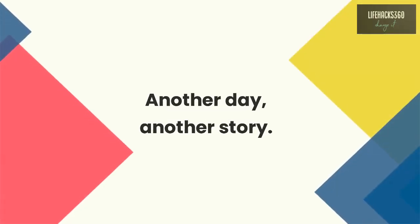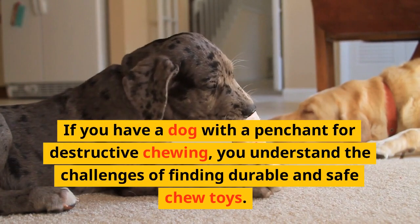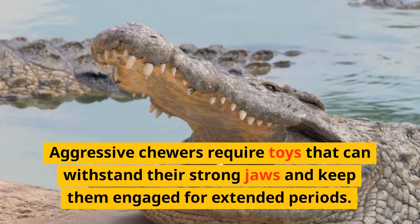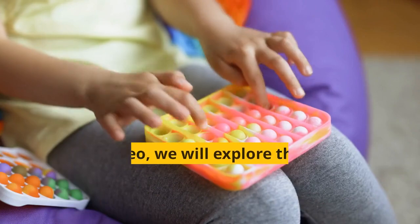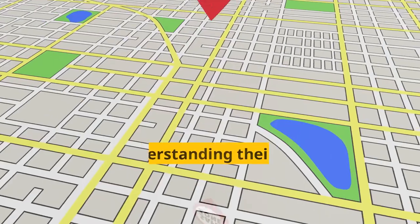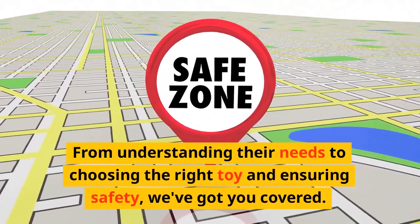Another day, another story. If you have a dog with a penchant for destructive chewing, you understand the challenges of finding durable and safe chew toys. Aggressive chewers require toys that can withstand their strong jaws and keep them engaged for extended periods. In this video, we will explore the world of dog chew toys specifically designed for aggressive chewers. From understanding their needs to choosing the right toy and ensuring safety, we've got you covered.